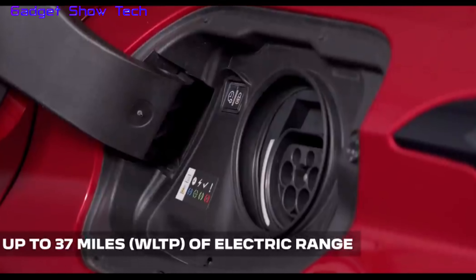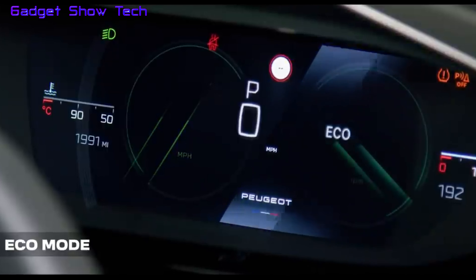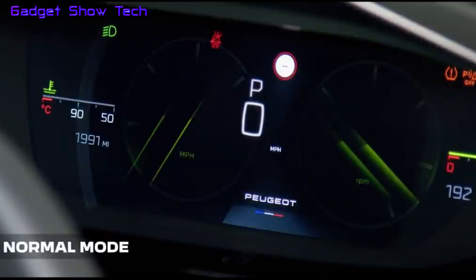Giving you up to 37 miles of pure electric driving range. On petrol and diesel models you have Eco, which minimizes fuel consumption by shifting gears within optimum engine speed ranges; Normal, which balances performance and efficiency and is the default mode; and Sport.